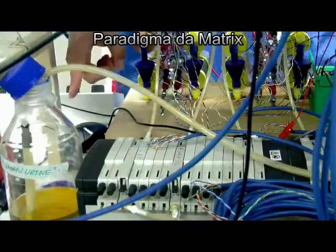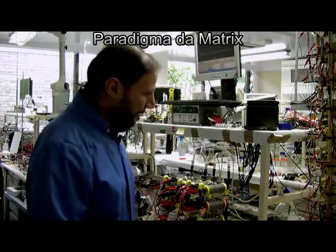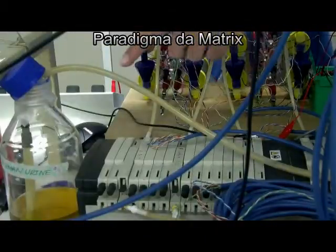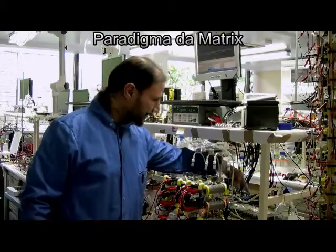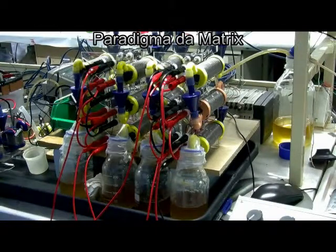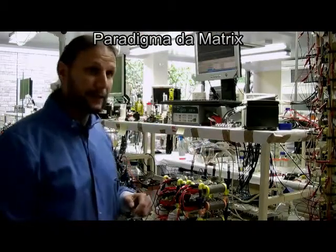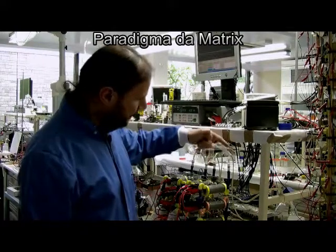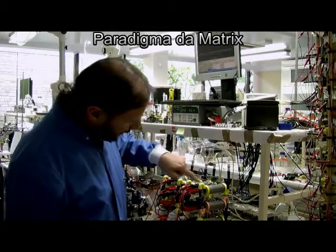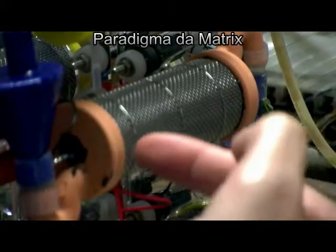What you see here is the bottle, which is half full with real human urine. The urine is pumped — you can see the tube going through this multi-channel peristaltic pump — and it's pumped into the top floor of this cascade of microbial fuel cells. Each one of these cylinders is an individual microbial fuel cell. The urine enters the first one from the top, runs through along the cylinder, comes out, and goes through the second stage of the cascade system.